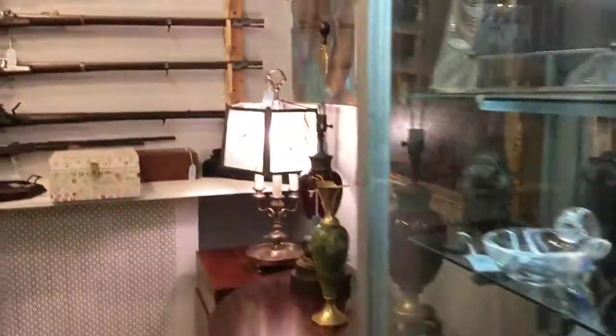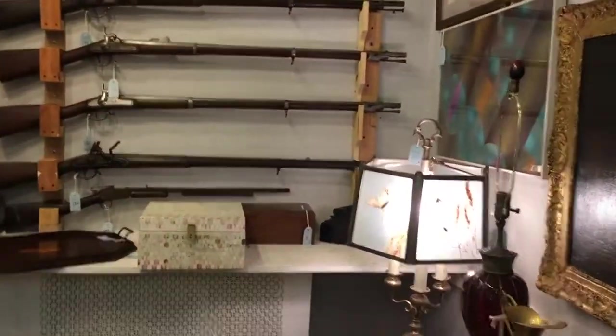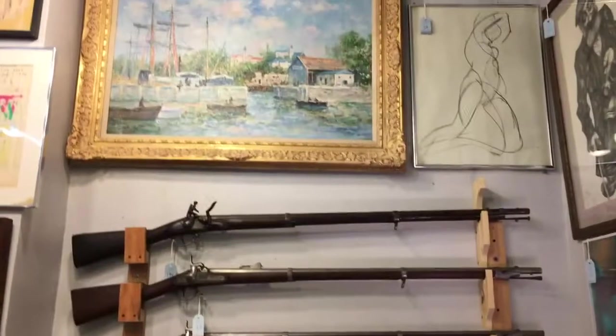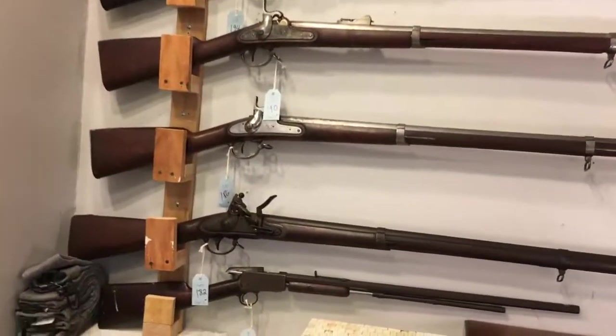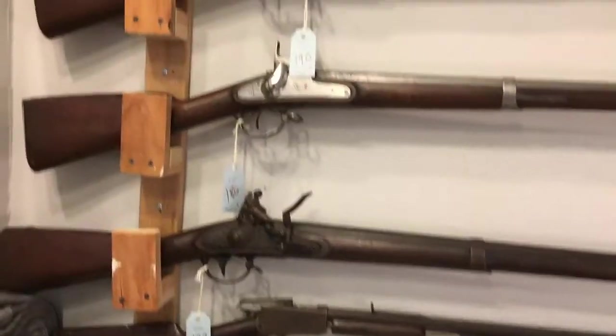We have more fine and decorative art in this corner. And also our collection of antique rifles and muskets, most from the mid-19th century. We have Springfield, Winchester, Baker, and Johnson.